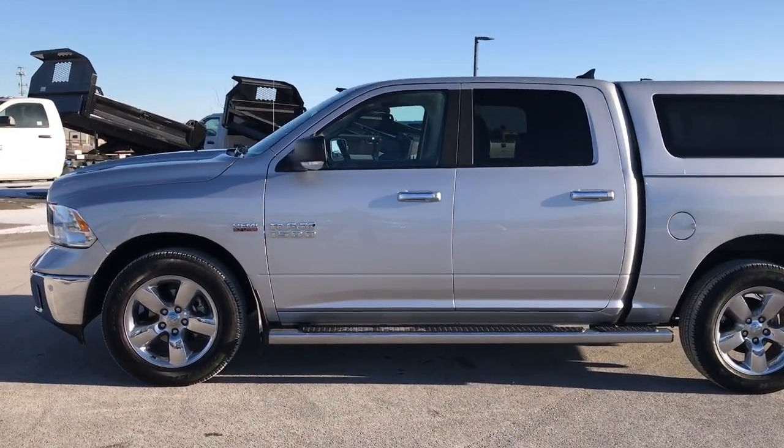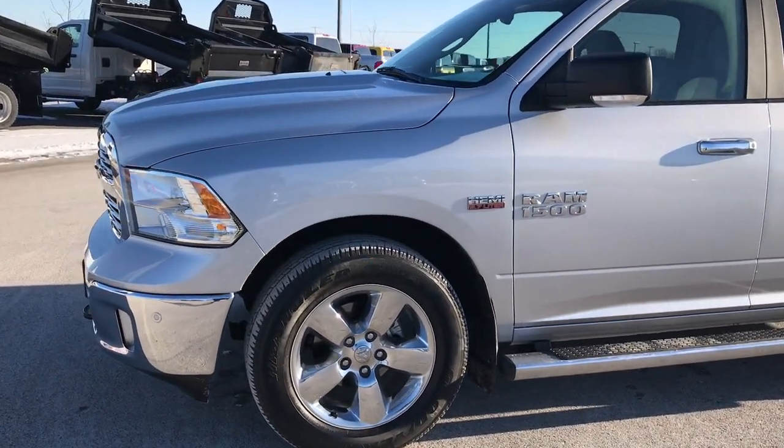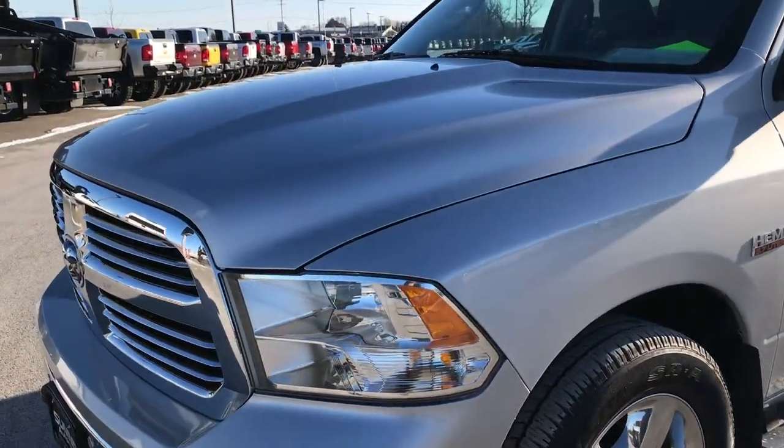This is stock number AT126A. We are here at Summit Automotive in Fond du Lac, Wisconsin, your new and used Ram Headquarters.